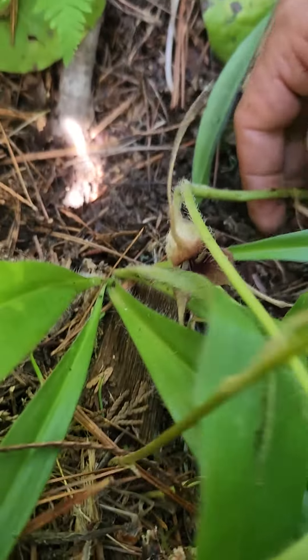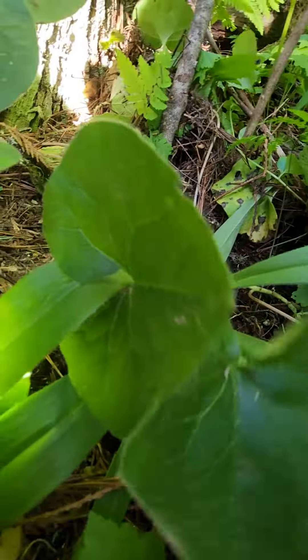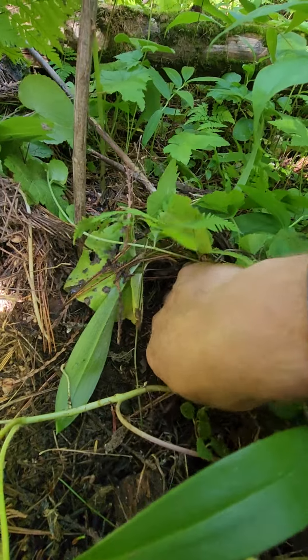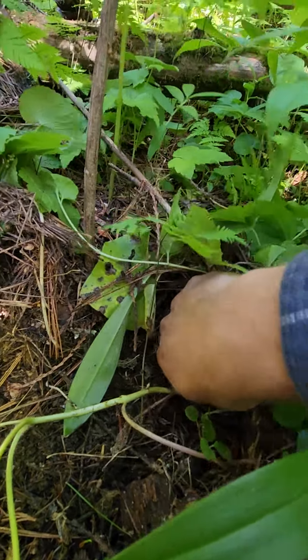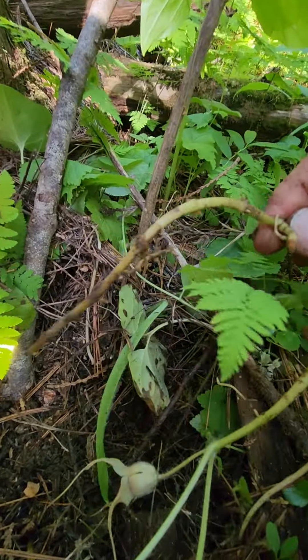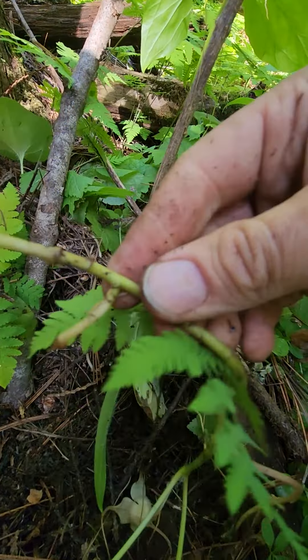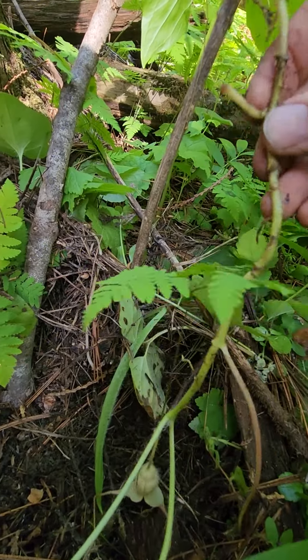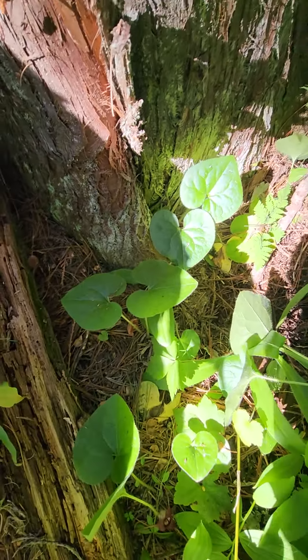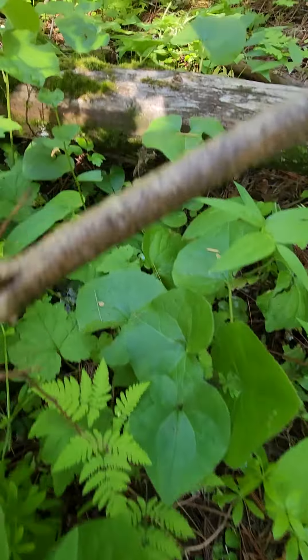I've got some thorny roses here I'm trying to avoid, but dig down and get into some of that rhizome — it's got a wonderful spicy flavor to it. Clean that off a little bit and chew it up, or add it to a tea. Really great stuff. Wild ginger — you can see a lot of it, all those dark green heart-shaped leaves, all in the same spot here.